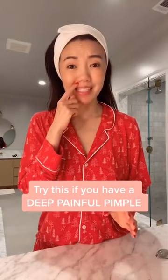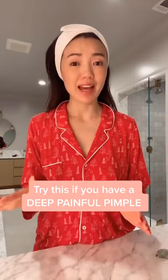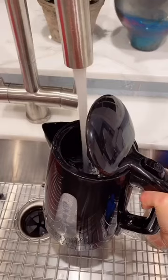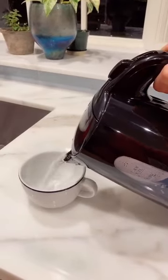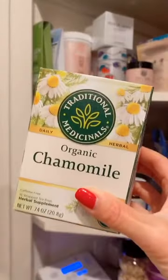If you have a really deep painful cystic acne pimple that you want to get rid of fast, here's what you do. One, boil a pot of hot water. Two, pour the boiling hot water into a coffee mug. Three, steep a bag of chamomile tea.